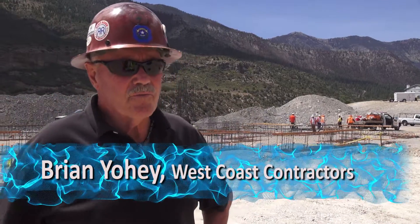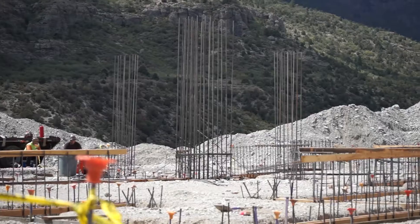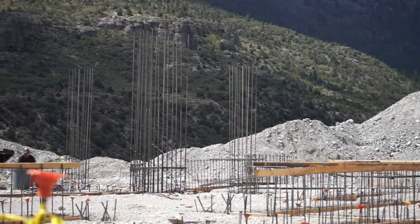We're at Spring Mountain, the new Forest Service Visitor Center. The complex is just getting out of the ground, getting started, and progressing rapidly.